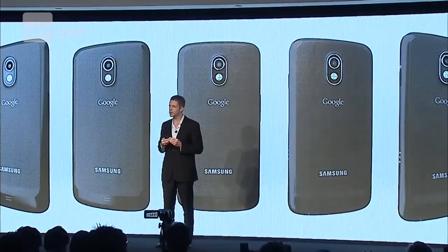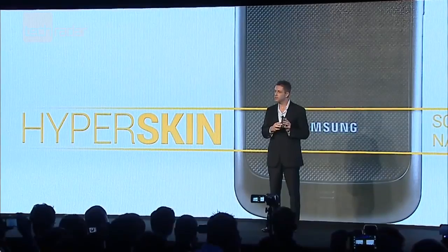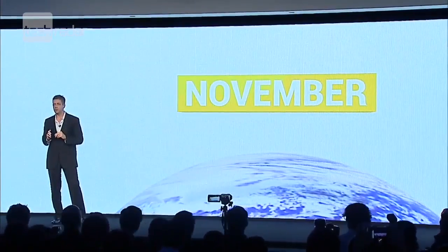A host of UK networks have confirmed they will be offering the Samsung Galaxy Nexus when it launches on our shores, but haven't given us a definitive release date as yet. However, Google said that we could expect the Galaxy Nexus in early November, so it shouldn't be too long to wait until we get a taste of the next generation of Android.